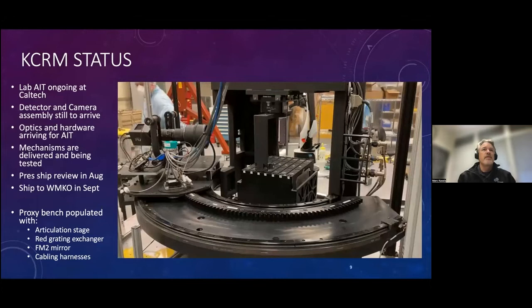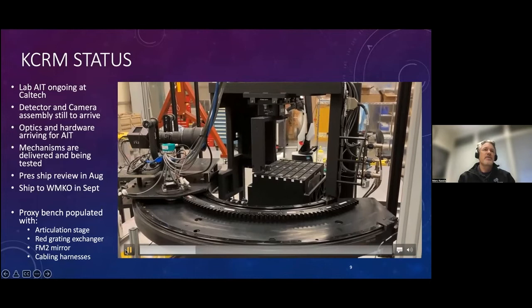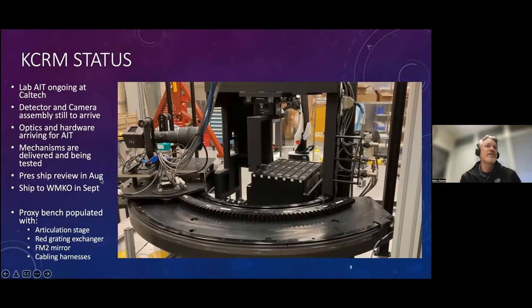This is the instrument itself — I've got a little video of things in action at the lab. This is the grating mechanism; the system is going to ride on an articulation stage. The instrument scientist and our point of contact Rosalie and the team are clearly excited. The instrument is shipping in August; we'll be integrating it on the bench and it will be available for science in the 23A semester.